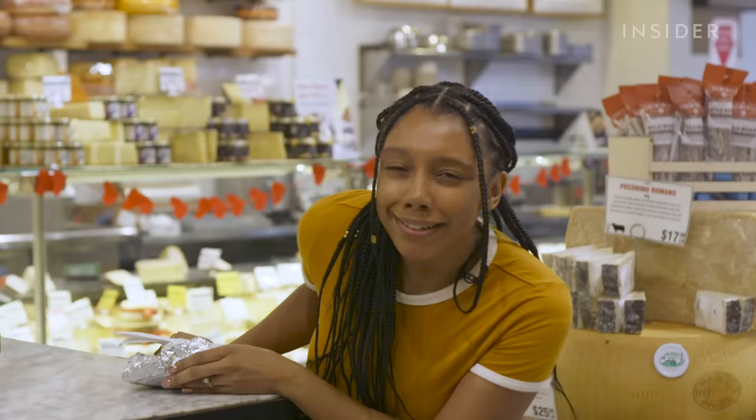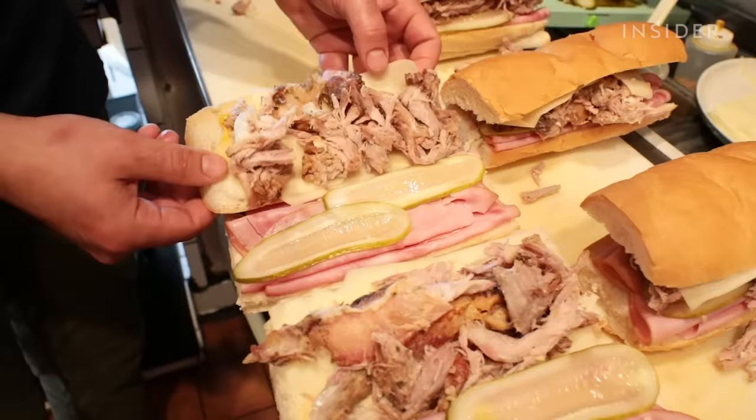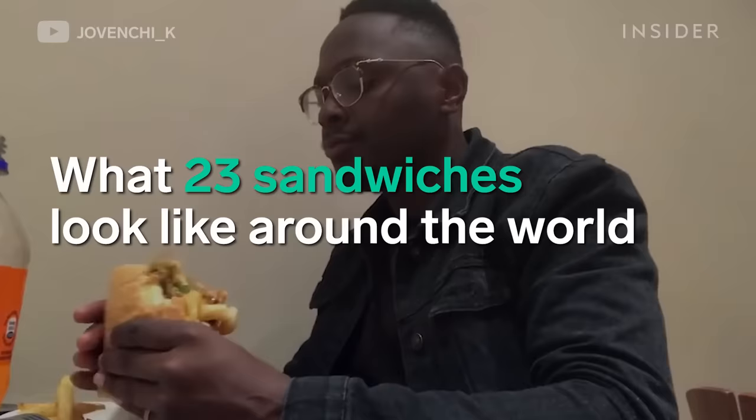It's unlikely he or his cook were the first people to put food between bread. This concept existed way before that, and even today, variations can be seen across the globe. So let's take a look at some of the sandwiches you should try when traveling around the world.